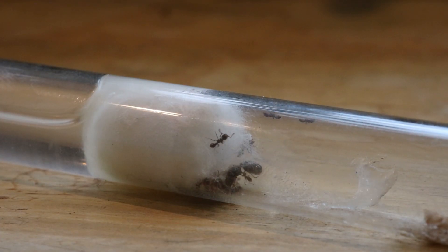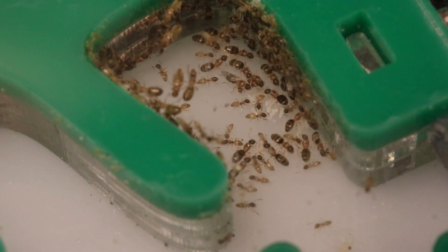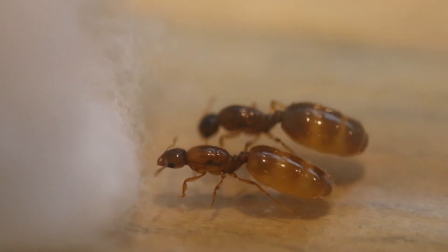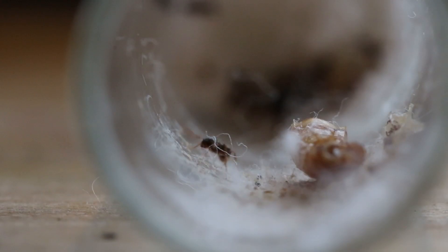Welcome back guys. This week we'll be featuring some past and new exotic colonies, including Tapinoma melanocephalum, Tetramorium, and Solenopsis molesta. Stick around to the end as there are lots of cool species and cool shots that I managed to capture. I hope you guys enjoy this video — let's get into it.